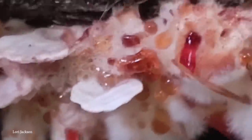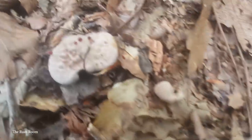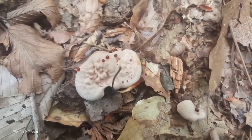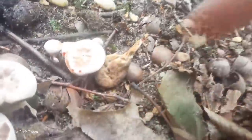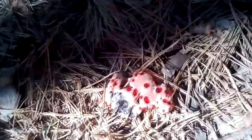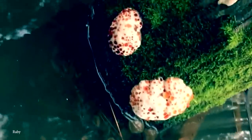Surprisingly, the bleeding tooth plant isn't dangerous and may even have some health benefits for humans brave enough to consume them. It's only the young ones that have the ghastly appearance — as they mature, they develop a more brown and shriveled look. The sanguine substance is a type of sap forced out of the fungus by excess absorption of water. You can find the bleeding tooth plant in environments all over the world, from North America to the Middle East and even parts of Korea, though they like to hide amongst the moss in shadier parts of the forest.